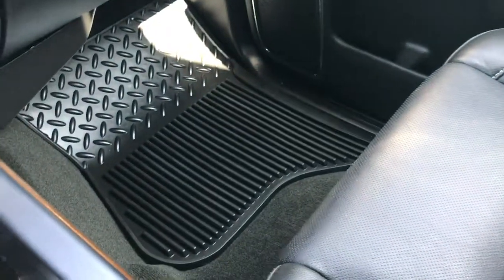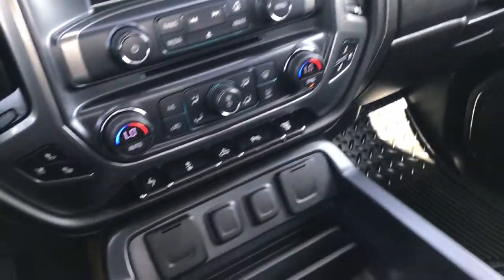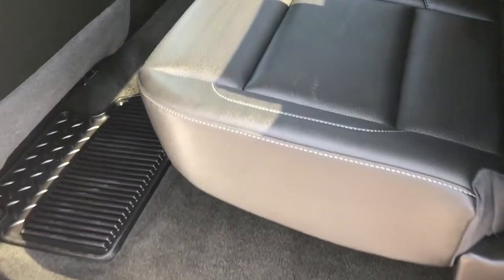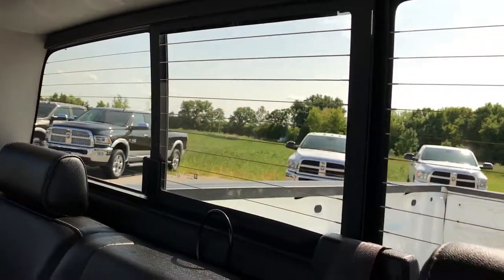The passenger seat is very clean as well — no rips or tears. This truck has never been smoked in and smells very clean inside, with a factory all-weather floor mat on that side too. The back seats are very clean, no rips, no tears. It has a power sliding rear window with built-in rear defrost. The carpeting is like new back there, with all-weather floor mats and the LATCH child safety system for car seats.